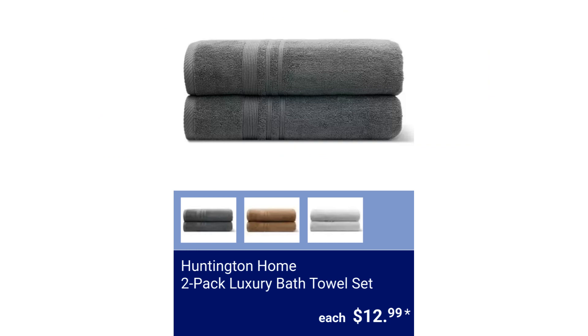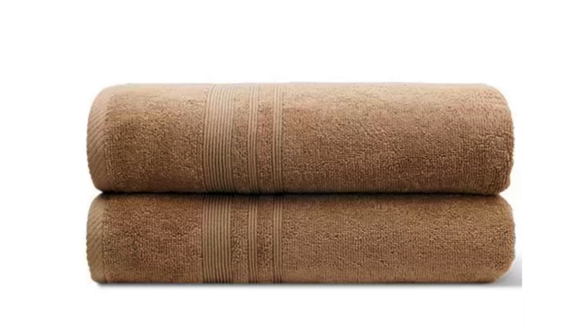Huntington Home 2-Pack Luxury Bath Towel Set. It is 100% cotton. $12.99.